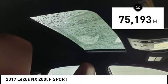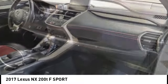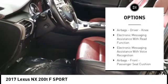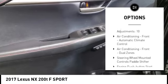This vehicle has less than 80,000 miles. Here are some of this vehicle's great options: power windows with safety reverse, traction control, stability control, sports suspension, power brakes, braking assist.